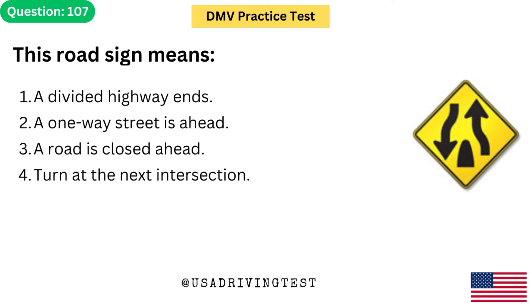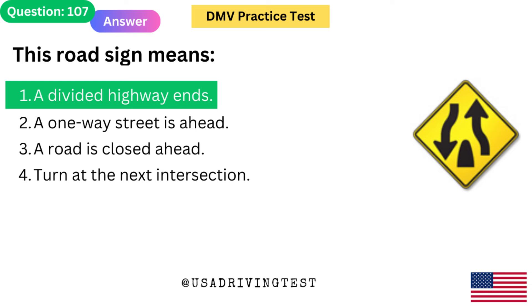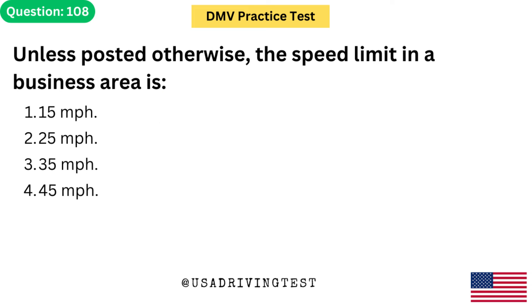This road sign means: 1. A divided highway ends. 2. A one-way street is ahead. 3. A road is closed ahead. 4. Turn at the next intersection. The answer is 1: A divided highway ends.